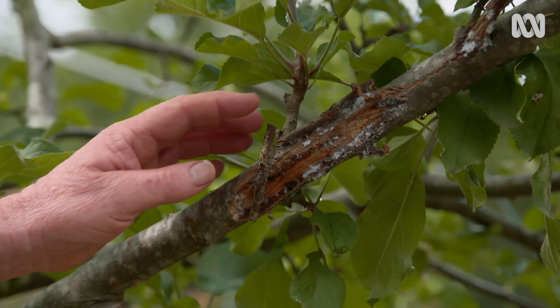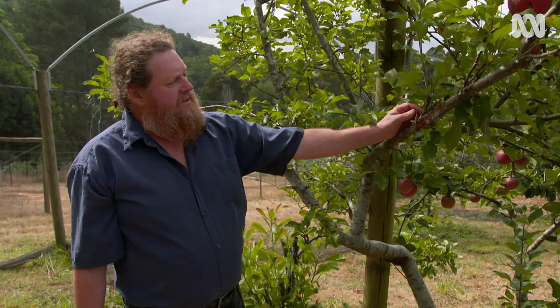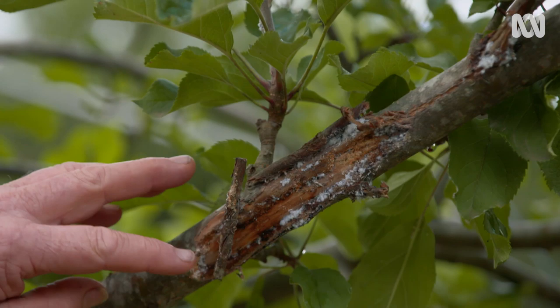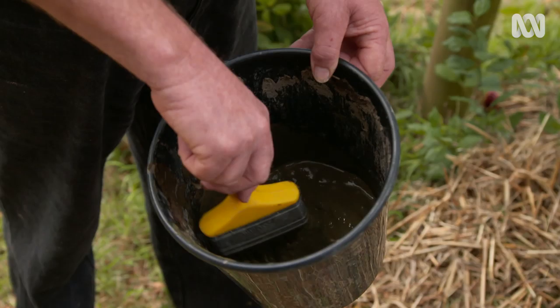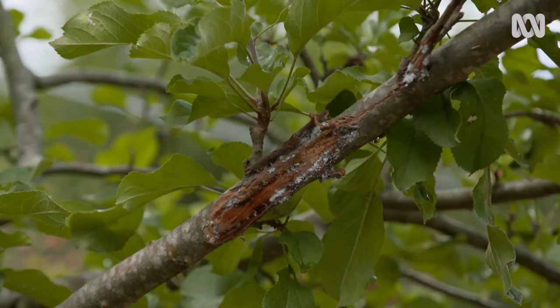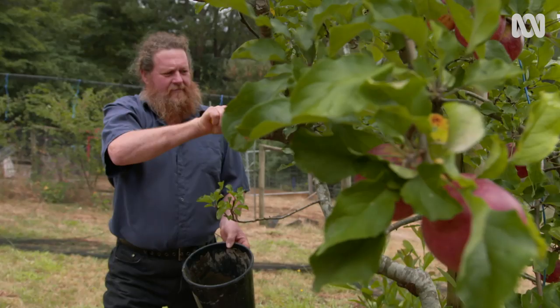Here we've obviously hit this tree with the tractor, so we've caused injury to the bark and that's given opportunity to the woolly aphid to infest this tree. If we leave it, it's not going to be good for the tree. So what we'll do is use our biodynamic tree paste. It contains cow poo, diatomaceous earth, some lime, and then we use clay to make it stick. That will smother them out but it'll also help heal the tree at the same time.